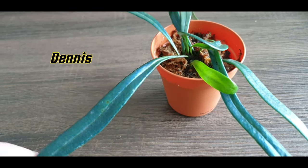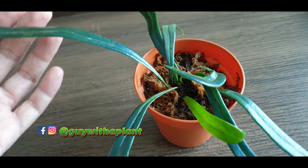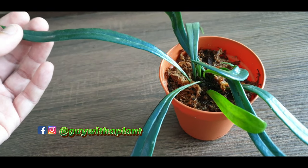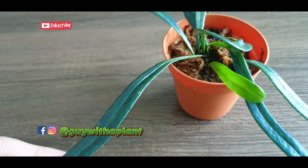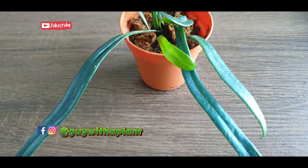Hi guys, I'm Dennis, welcome to my channel. In today's Plant Spotlight episode I'm going to show you this very interesting plant — this is the blue oil fern, and as you can see, it is blue.